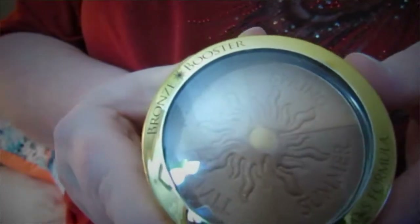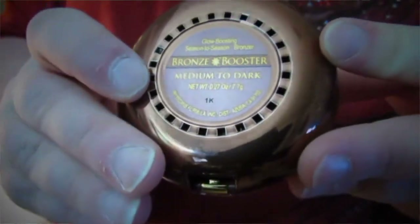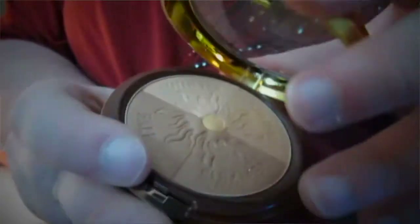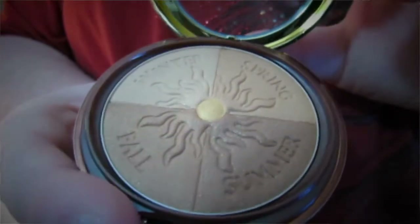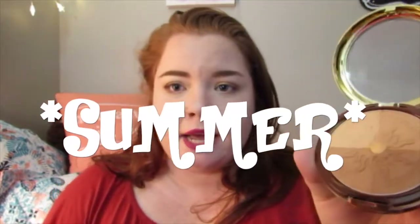The second bronzer in the bundle is the Glow Boosting Season to Season Bronzer in the medium to dark range. It has four different shades — lightest to darkest going winter, spring, summer, and fall — and the core seems to have a bit of a highlighting aspect to it as well. I haven't used this one yet, but I'll keep you guys updated on it.